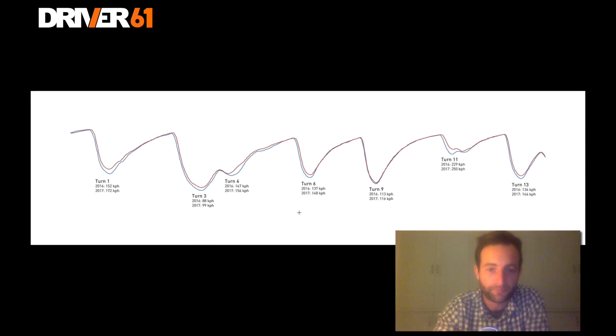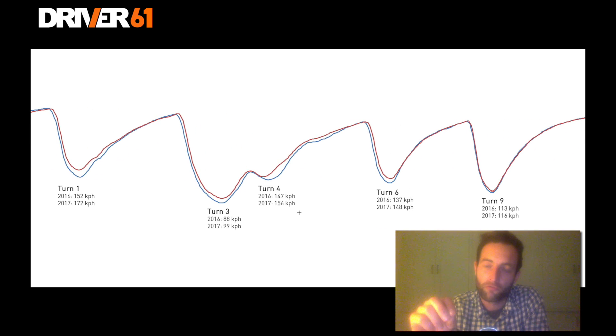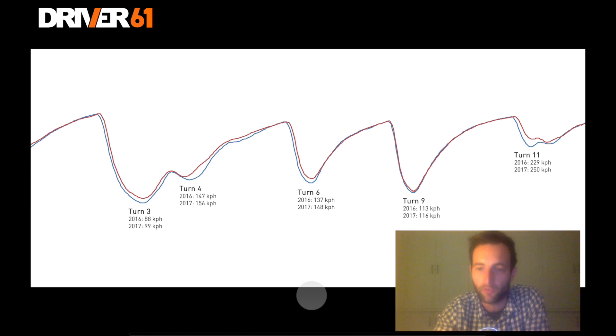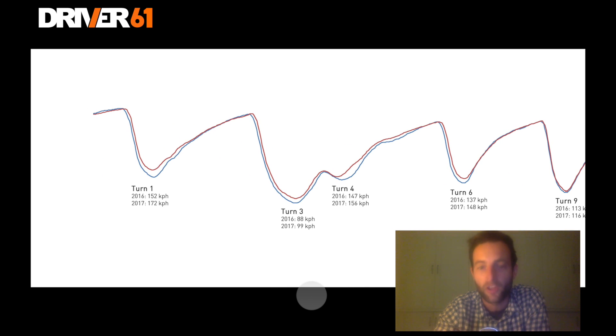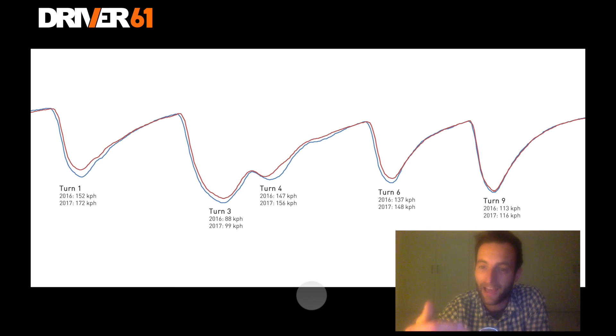What we've actually got here, as you can see on the screen, is a data trace that I've taken from the onboard footage. We've taken the speed from the onboard footage from two qualifying laps — the pole position qualifying lap from 2016 from Hamilton and the qualifying lap from this year — and overlaid the speed traces on top of one another. This is a very simple version of what drivers actually use when we're at the circuit comparing lap times, perhaps against a teammate or against themselves, when we're trying to find the last few tenths of a second.